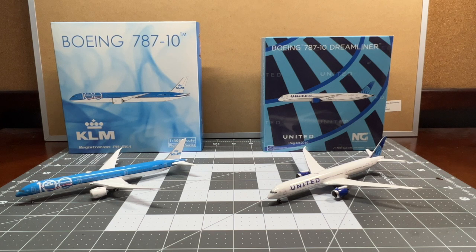This is my personal opinion — I'm not saying NG is way better than Phoenix. Both of these manufacturers produce very great 787-10 molds. I would say both models are good, but NG still tops it off. Phoenix is around that level at most, not quite neck and neck with NG, but just a little bit lower.